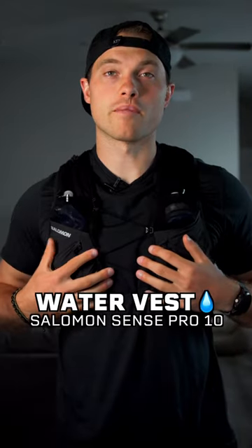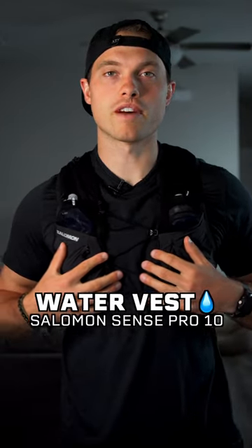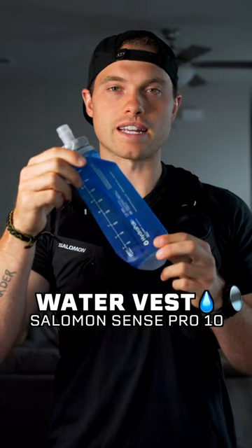This is my favorite trail running gear. First up we have the Salomon Sense Pro 10 running vest and it comes with two of these 16 ounce soft flasks.